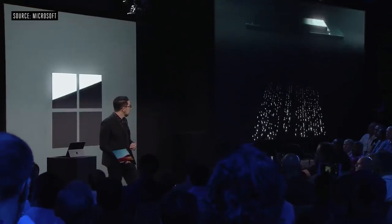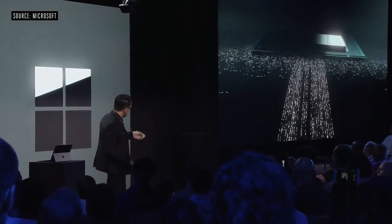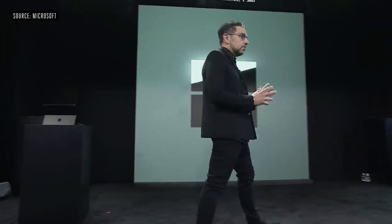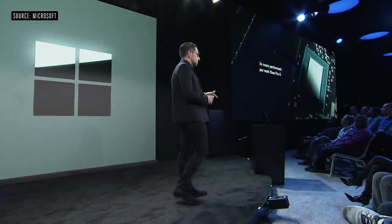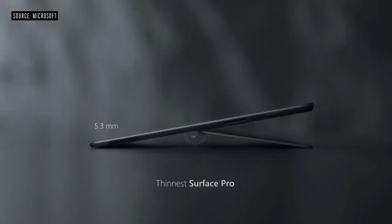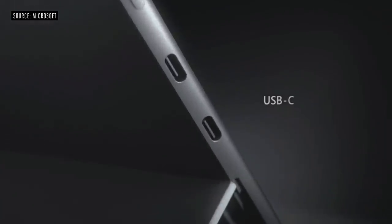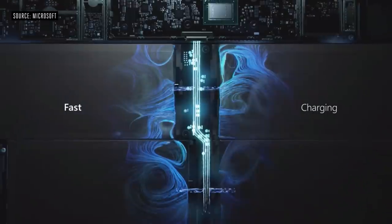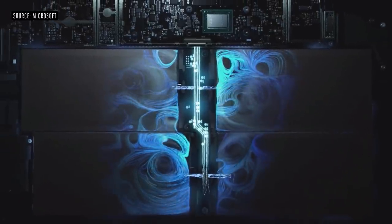Let me introduce you to the custom Microsoft SQ1 chipset — the Snapdragon Mobile DNA alongside an integrated AI accelerator. Together with Qualcomm, we also redesigned the GPU. This product has three times more performance per watt than the Surface Pro 6: better battery life, faster, thinner, lighter, unprecedented performance — all while running the full power of Windows. It's the first Windows PC ever to have an integrated AI engine.